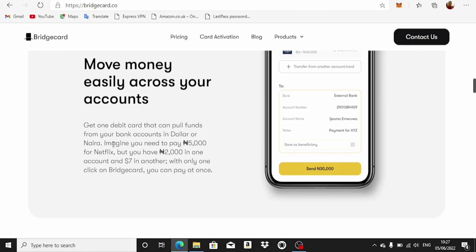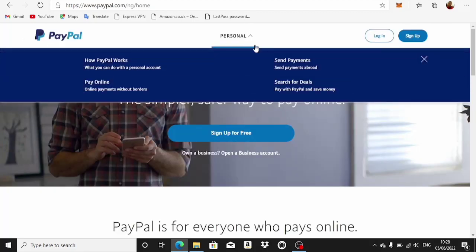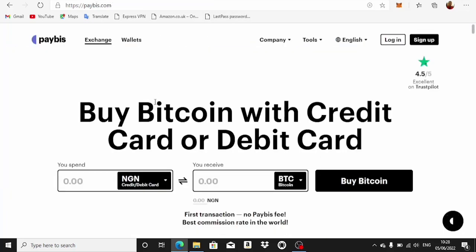What this basically means is you don't have to transfer money from one account to the other to pay for Netflix. You just use Bridge Card, linked to both accounts, and it pulls the money from different accounts at once as if paying from one account. The main focus here is also that you can move your money in dollars or naira — no more trouble paying for Amazon goods or funding your PayPal account.